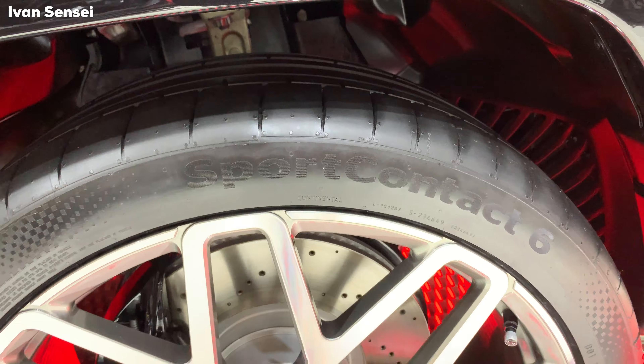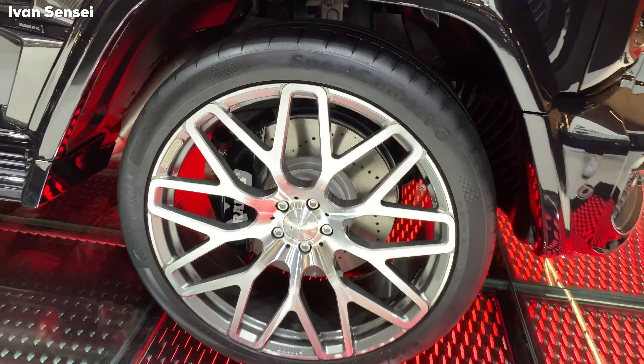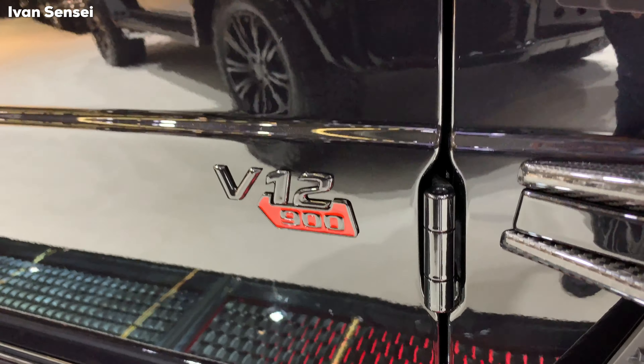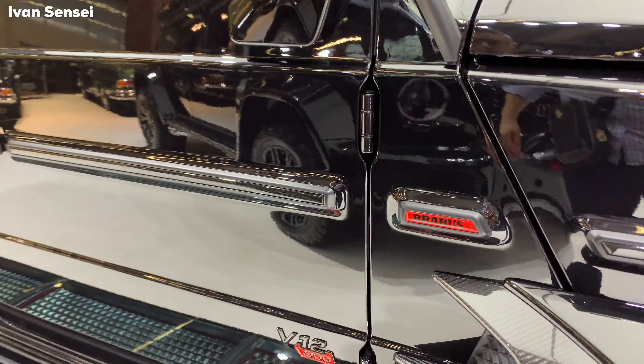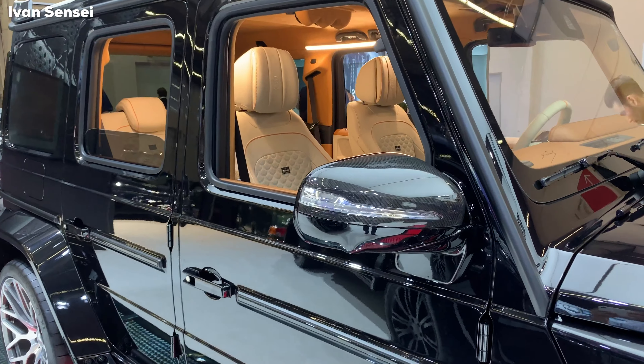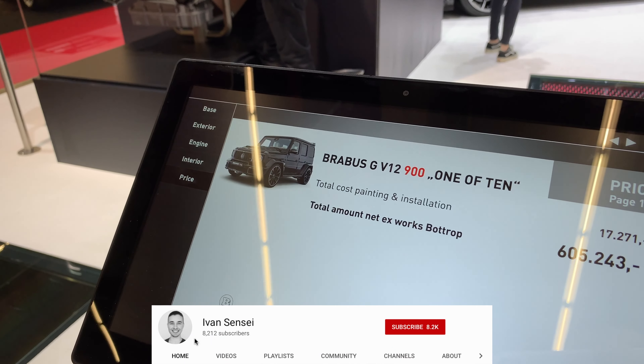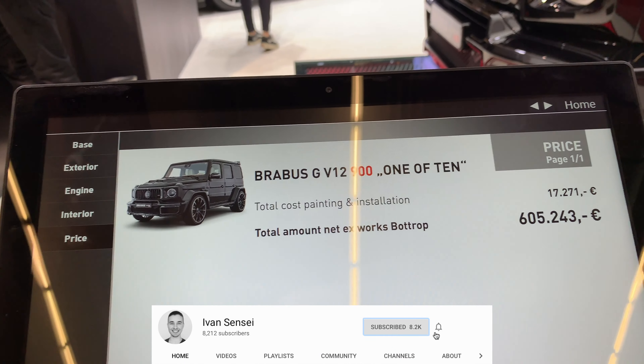Only 10 cars like this will be produced. These are the Platinum Monoblock wheels with Continental tires. It really is a special car — Brabus put a 12-cylinder inside the new G-Class, which is something nobody has done yet. On the door you can see the V12 900 badge, and in true Brabus style this car is in a black color with a beige interior. These are the carbon mirrors.